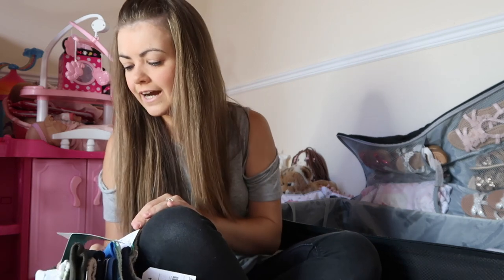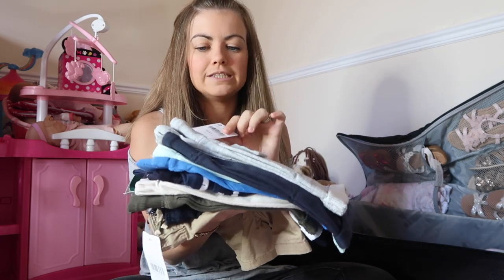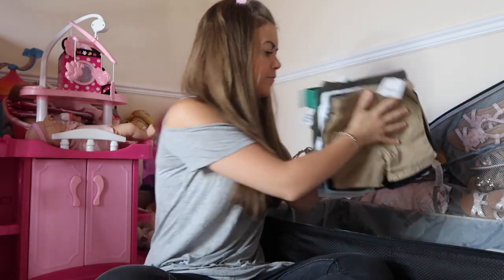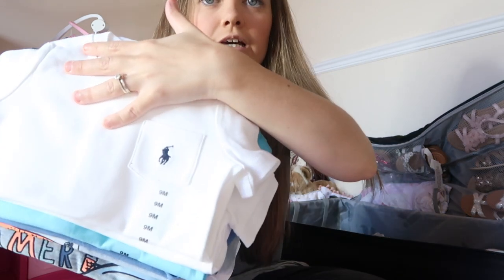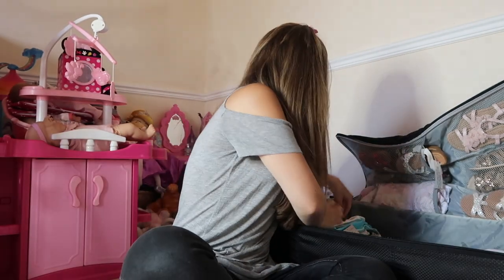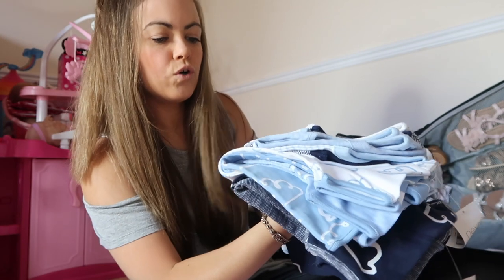I'm going to show you all the rest of the stuff and me popping it into the case. Next thing is Harry's shorts — these are all his shorts. I don't know how many are in there but there's plenty for him, some are evening and some are daytime. Next up we have Harry's t-shirts — just a bunch of different ones, some smarter ones like Ralph Lauren, and some more casual ones. And then we have a bunch of vests — these are sleeveless vests from Next.